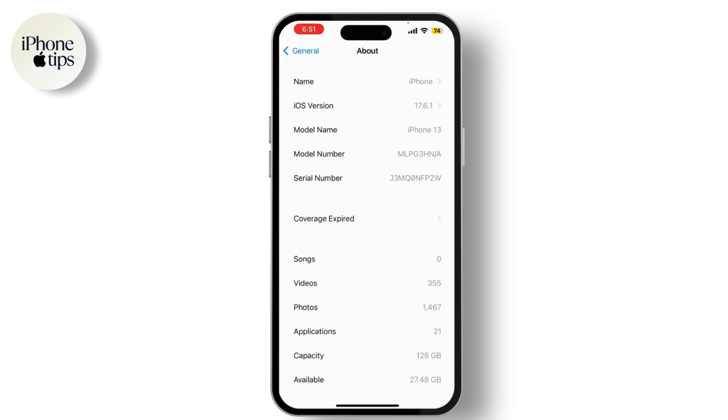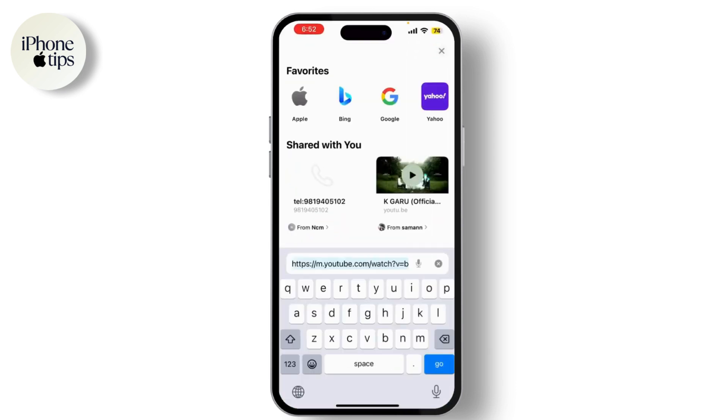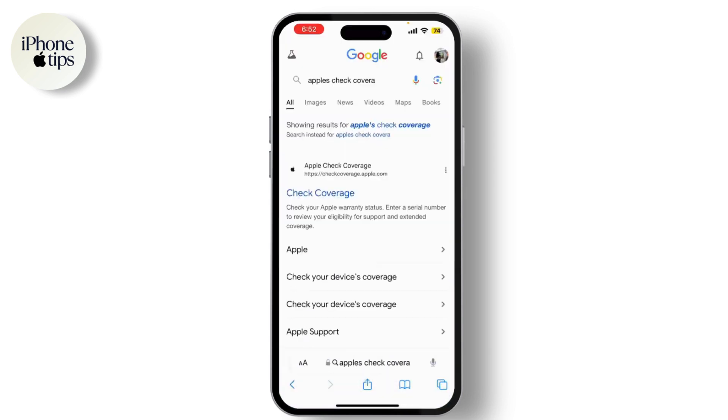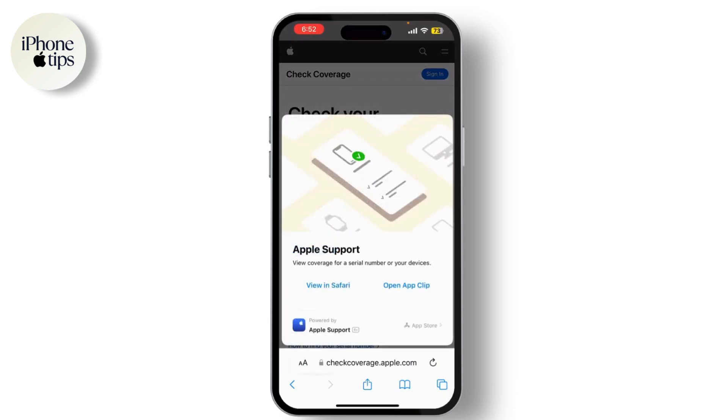But let's go over a few more methods to be thorough. Another way is to check through Apple's website. Go to Apple's Check Coverage page. Here you need to enter your iPhone's serial number, which you can find in the About section of the iPhone settings.